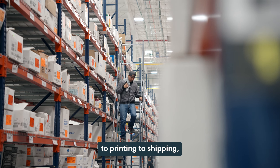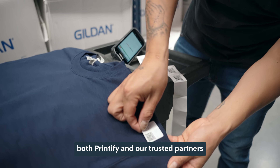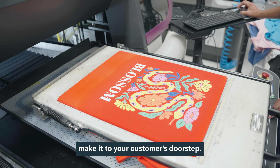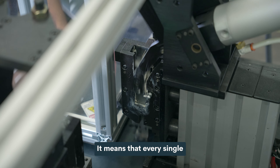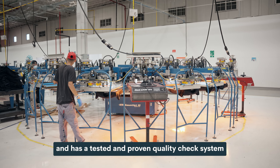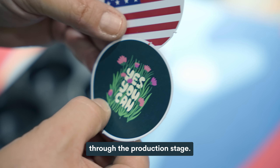Welcome to Monster Digital, one of our top print providers. I'm Leah, and we're going to see the absolute latest and greatest in printing technology. From warehouse shelves to printing and shipping, both Printify and our trusted partners guarantee that only the highest quality products make it to your customer's doorstep. But what exactly does quality mean? It means that every single one of our print providers uses the latest printing technology and has a tested and proven quality check system in place as your item travels through the production stage.